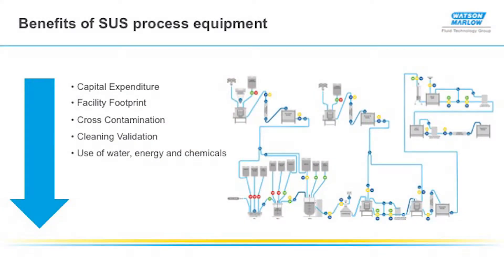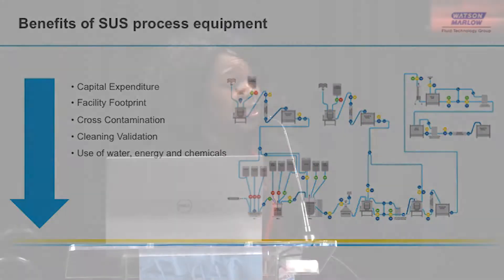The benefits have been greatly publicised, and some of the benefits are listed in this slide, such as a reduction in capital expenditure and decrease in footprints when coming to building facilities. A reduction in the possibility of cross-contamination is really crucial, as well as the reduction in non-value-added activities such as cleaning validation, and this has led to a reduction in the use of water, energy, and chemicals.